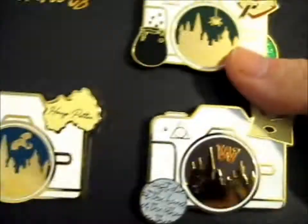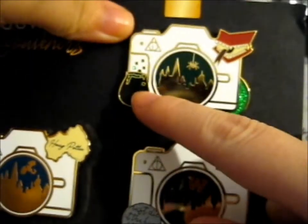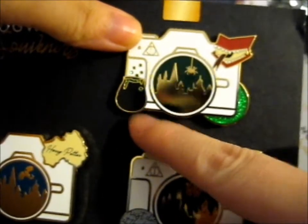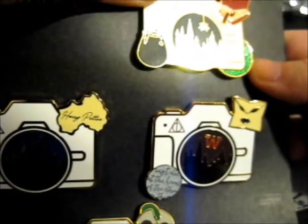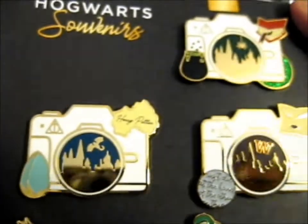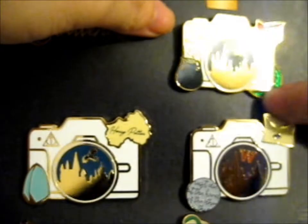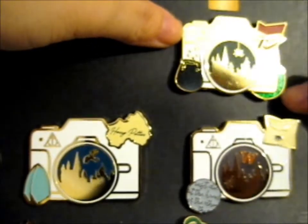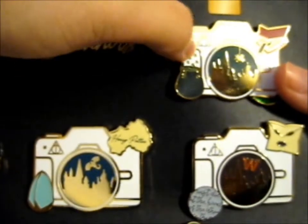That one was actually one of the other mini pins. So we've got the howler, the potion, and a green sparkly one — I'm guessing that's supposed to represent something Slytherin-related or a basilisk. Each of them also has a Deathly Hallows symbol up here, and we've got a spider on this one.